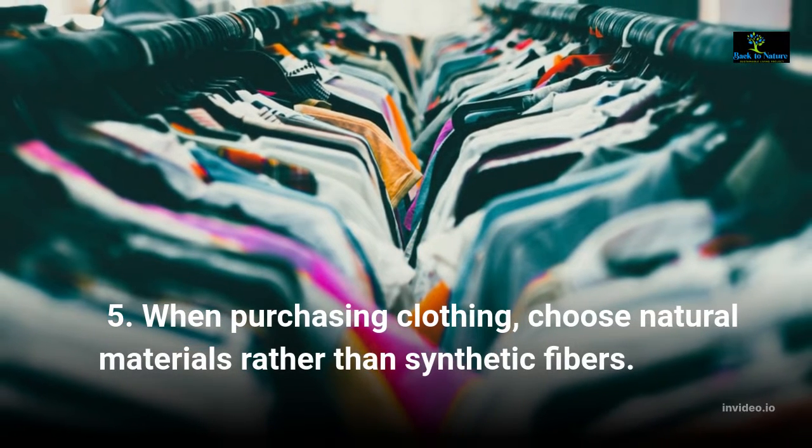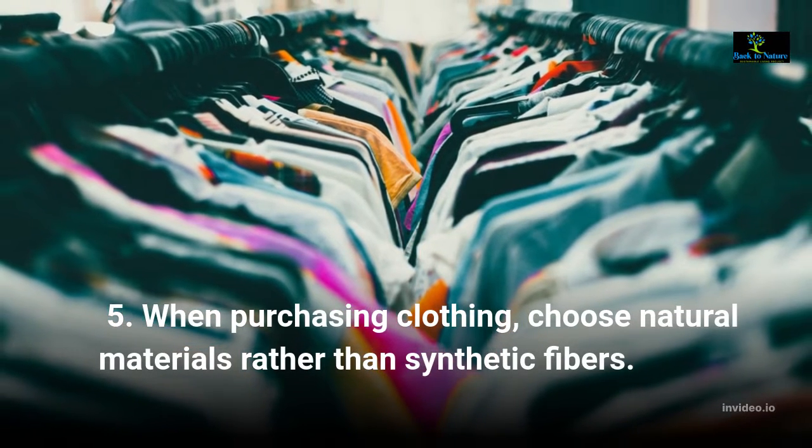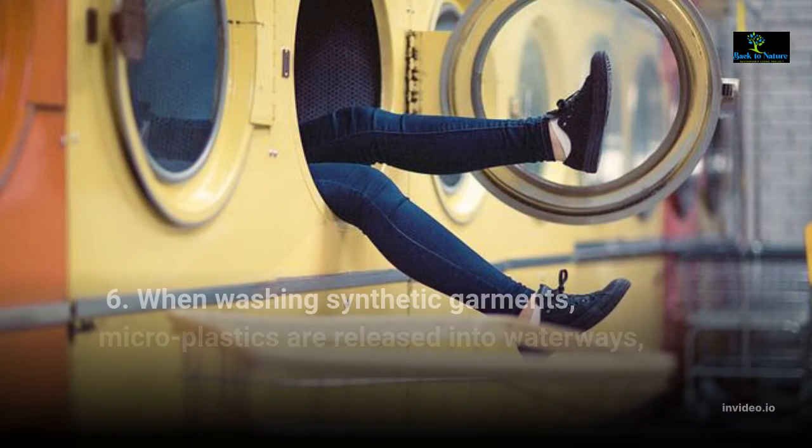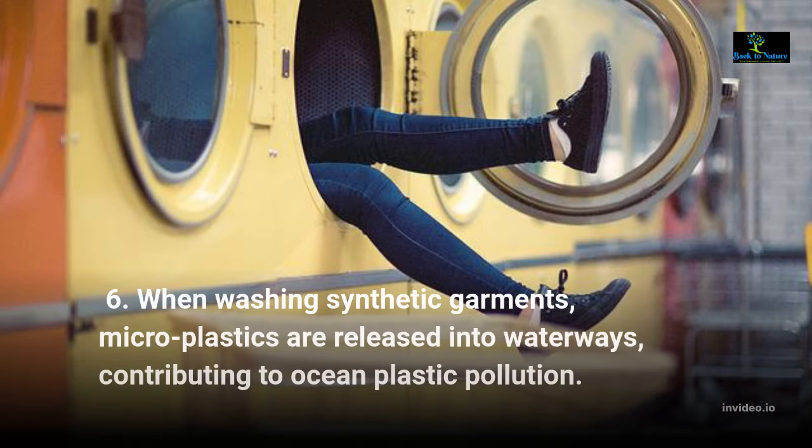When purchasing clothing, choose natural materials rather than synthetic fibers. When washing synthetic garments, microplastics are released into waterways, contributing to ocean plastic pollution.